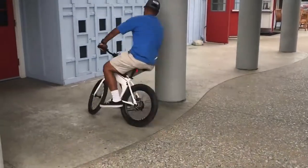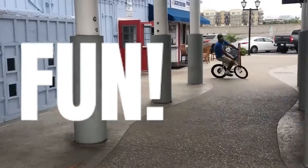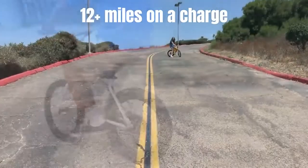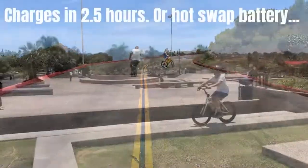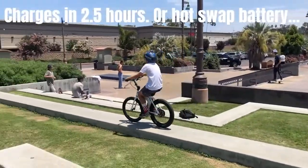Driving a car is work; riding a Jackrabbit is fun. Over 50% of all car trips are less than five miles — Jackrabbit can easily handle these trips at a fraction of the cost and with way more enjoyment.